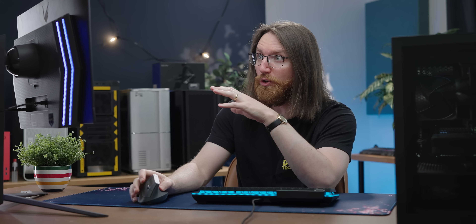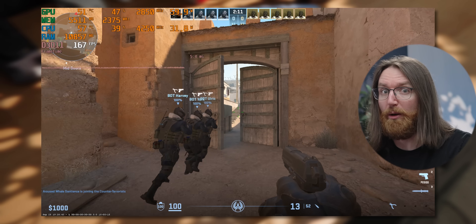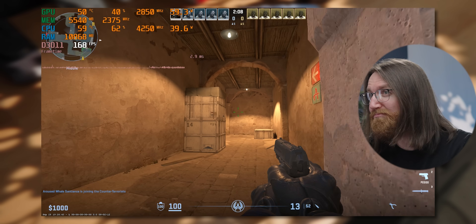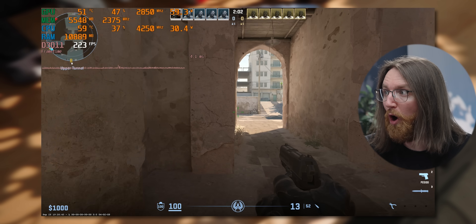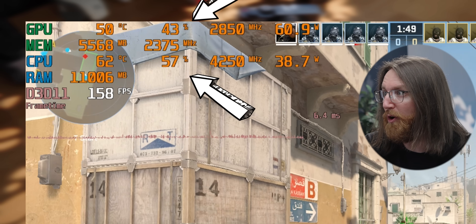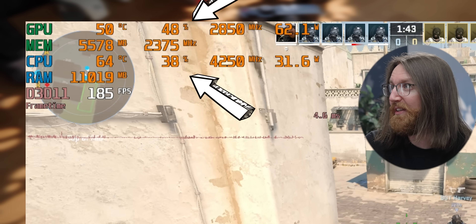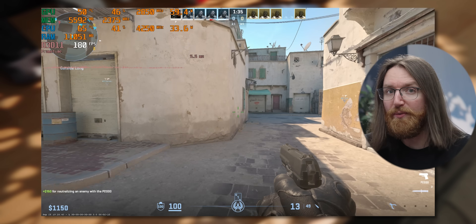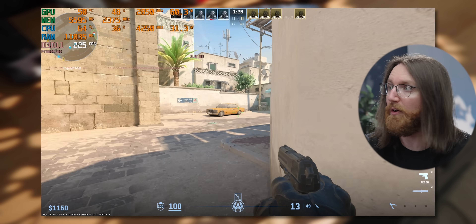Starting off with CS2 at 1080p low settings. CS2 is a game we're very interested in because in previous testing it was one of the games where the B580 struggled the most compared to competitors, especially at 1080p. We're getting around 180 to 240 frames per second, which is in line with last time. Both CPU and GPU utilization are very low — specifically the GPU utilization is dropping into the 30 percent range, which is crazy. It's not supposed to be that low, even for CS2.